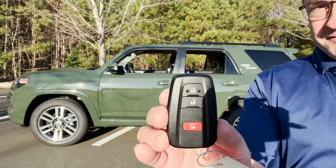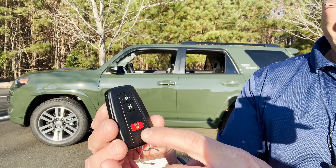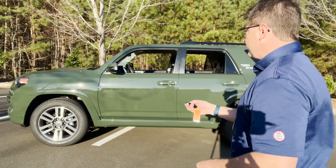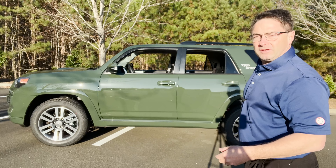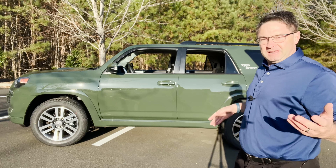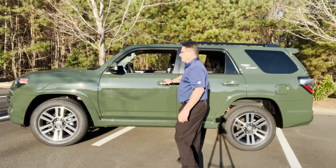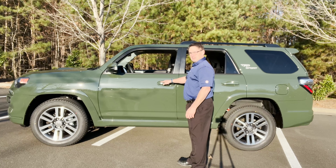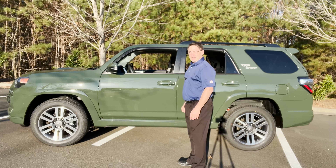Here's the 4Runner key fob. It has lock, unlock, and then the panic button — hold that down. Toyota symbol. What's important about this one is the front doors are auto lock and auto unlock. So I can put the key in my pocket, walk up to it, unlock it, and then lock it — just like that.